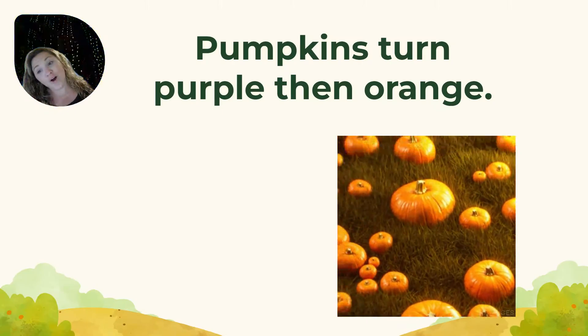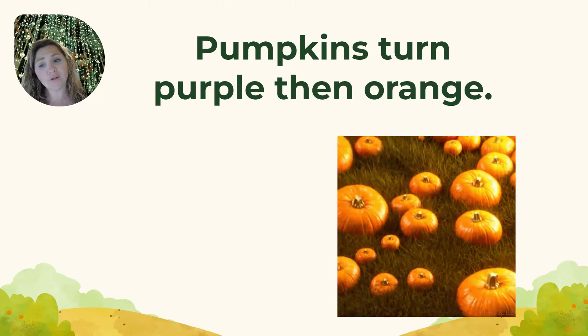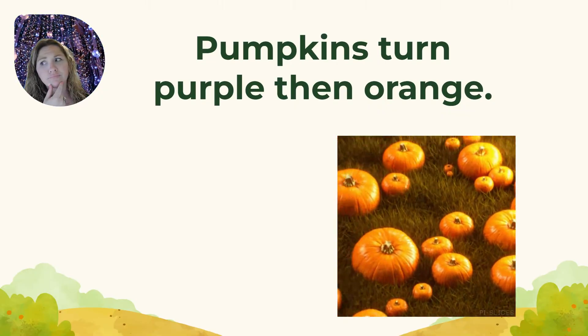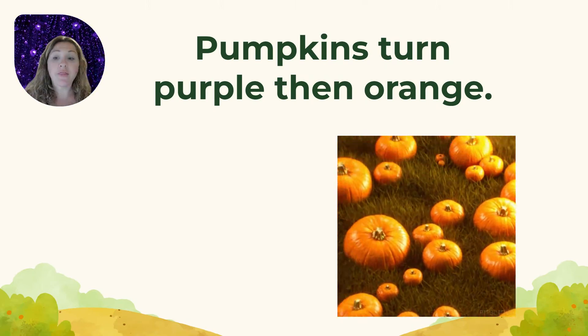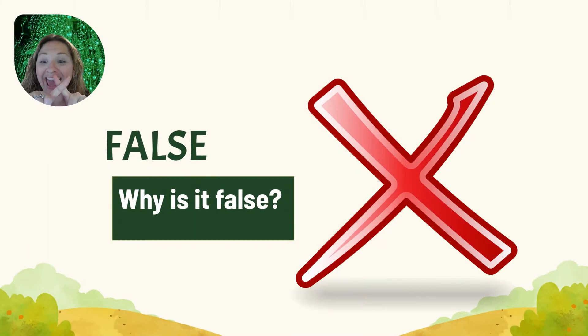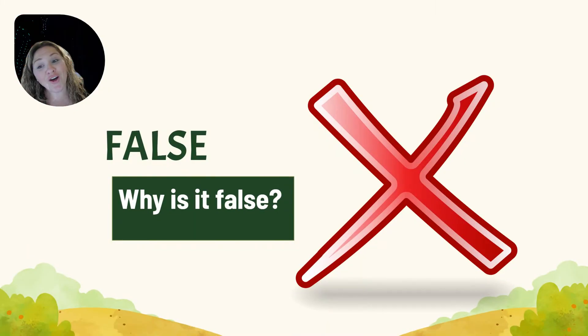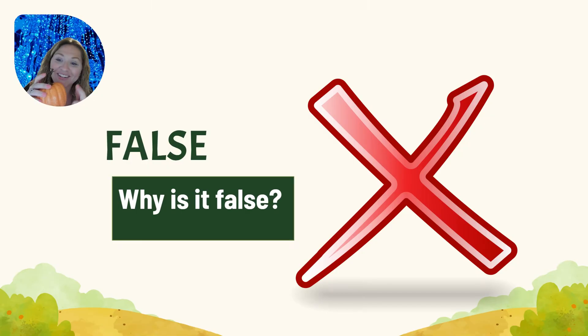True or false? Pumpkins turn purple then orange! Hmm, is that true — thumbs up — or false — thumbs down? It's false! Pumpkins do not turn purple. Pumpkins turn green, then they turn orange.